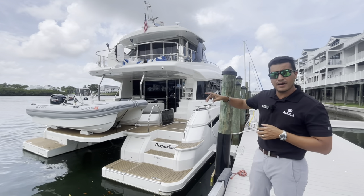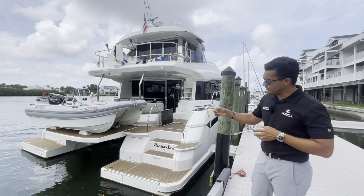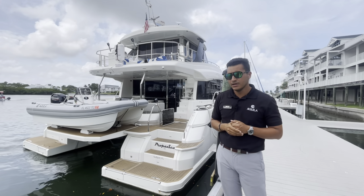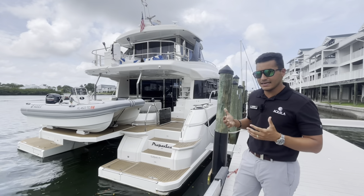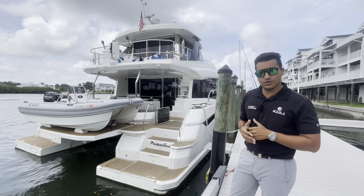That platform will drop to the water, your boom will come out of your hard top over there, and you'll easily be able to launch this boat. Another thing that this boat does have is the passerelle option over here on the port side of the boat — great option if you're backing into a dock, get easy in and out of the boat. You also have a ladder here on the stern of the boat as well.